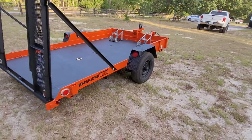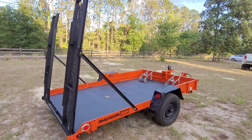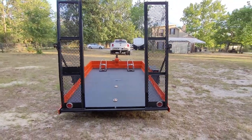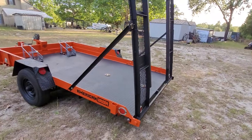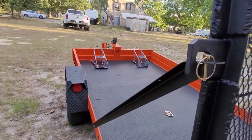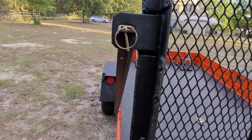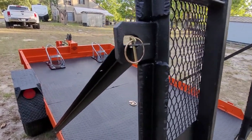It's got side markers — two on each side — tail, turn, and all the normal lighting. They had chains on it; I fabricated this angle iron down the frame rail to hold the ramps in place, and I think this is a more solid setup than the way they originally had it.